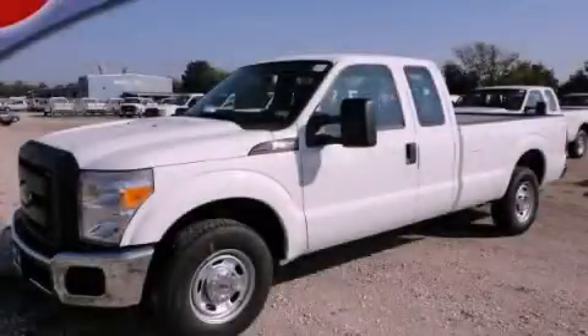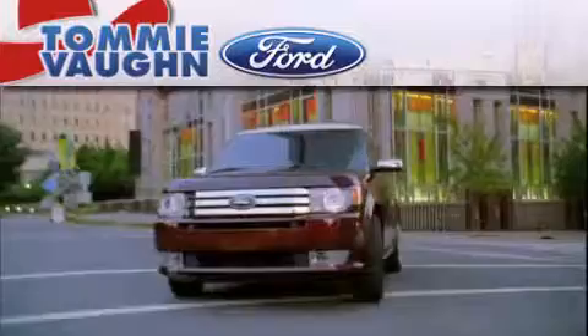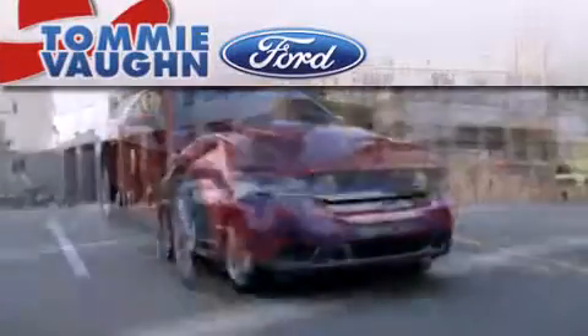We hope you found this video informative. Please contact us today. Thank you for considering Tommy Vaughn Ford for your next luxury vehicle.